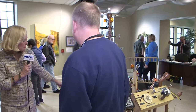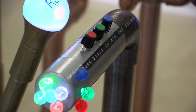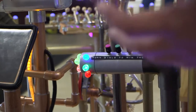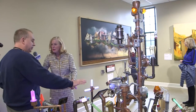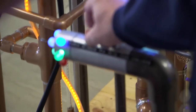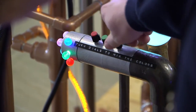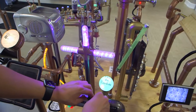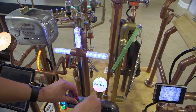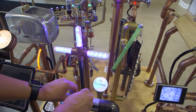Everything on this exhibit has a science lesson. This one demonstrates the three primary colors to make any color in the rainbow. When you turn these dials, it adjusts the brightness of each color of LEDs so you can mix them and make any color you want. All colors are made from red, green, and blue. Kids can play with this and see how to make any color by mixing the three primary colors.